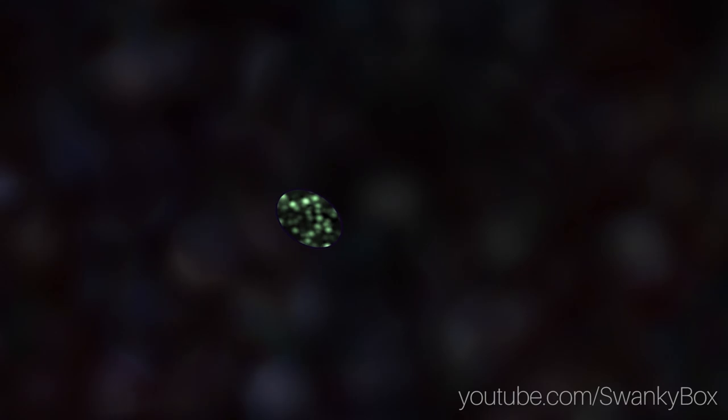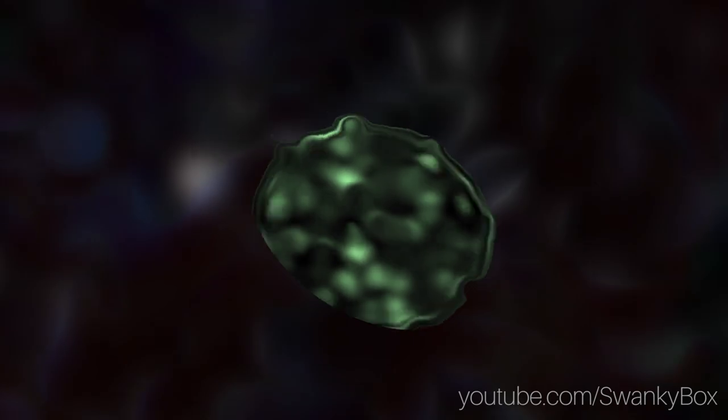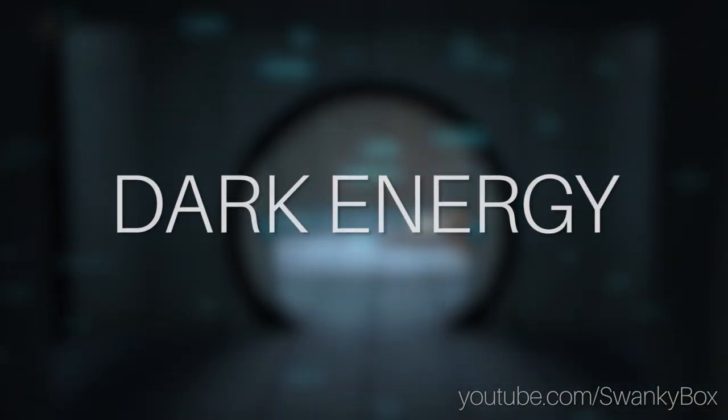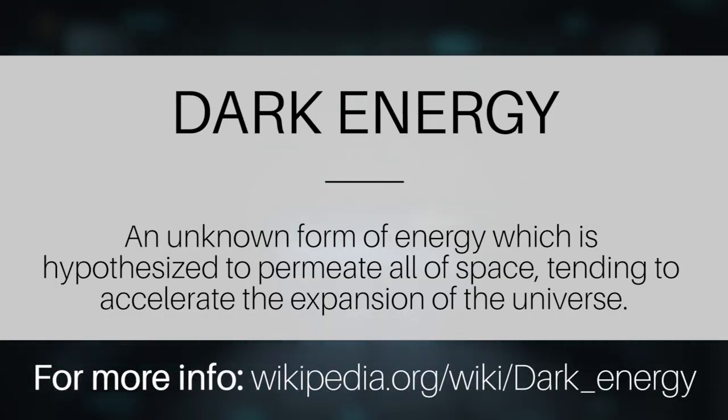On top of that, the smaller a wormhole is, the less time it's stable enough to pass through before it implodes and self-destructs. This could be solved by pumping it full of what's known as dark energy. Dark energy is like the opposite of dark matter — instead of being an unobservable entity that emits force that binds the universe together, it's the force that pushes the universe apart.